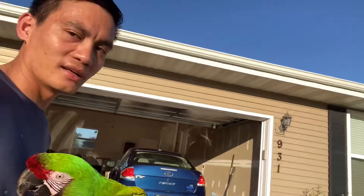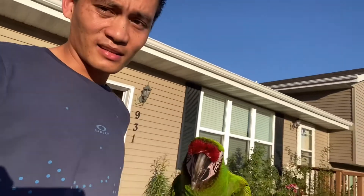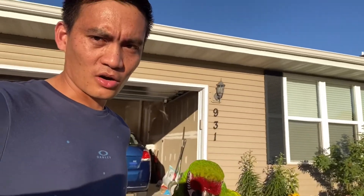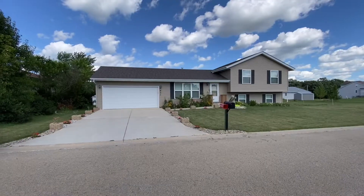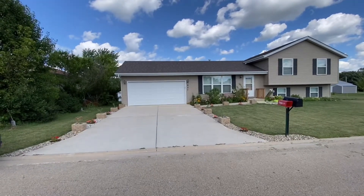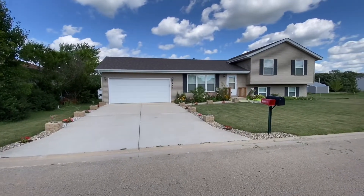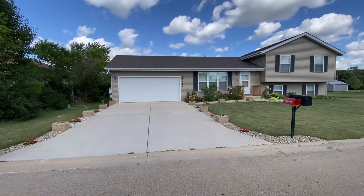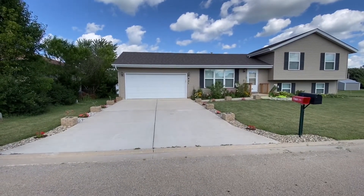I'm not going to show you my garage — it's a big mess. Alright, this is my house. I bought it on March 3rd of 2017. It looks really different right now. I will show you the old picture from before I bought it.